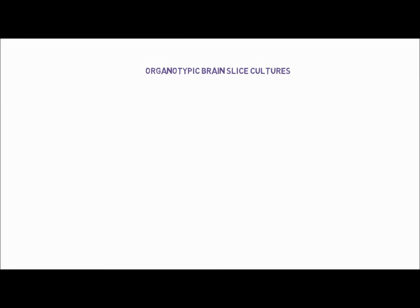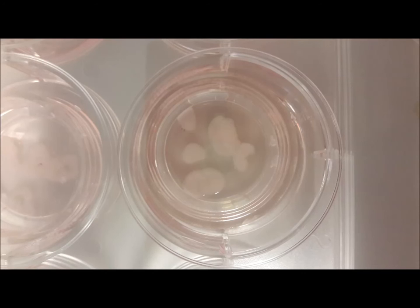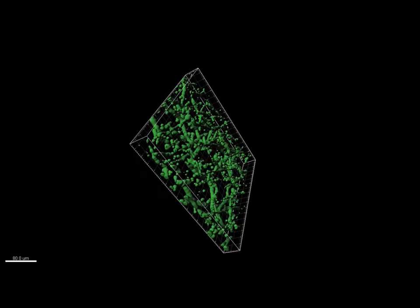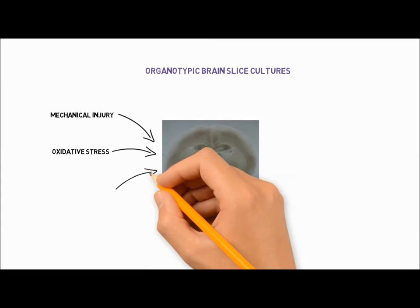Organotypic slice cultures preserve the structure of the brain and contain all cell types found in the brain. In the membrane interface method, brain slices with several hundred micrometer thickness can be kept in culture at an interface between air and medium. We observed that they maintain their vasculature after culturing.